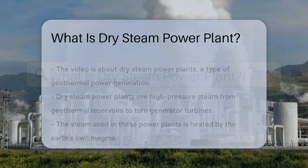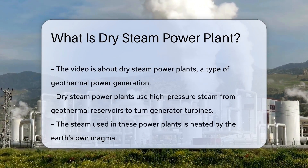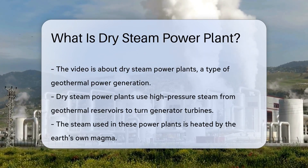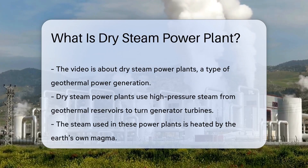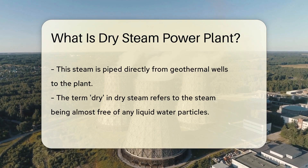Steam has been powering our homes and industries for centuries, but did you know there is a type of power plant that uses hot steam straight from the earth? That's right — we're talking about the dry steam power plant. A dry steam power plant is a type of geothermal power generation that uses the natural high-pressure steam from geothermal reservoirs to turn generator turbines.